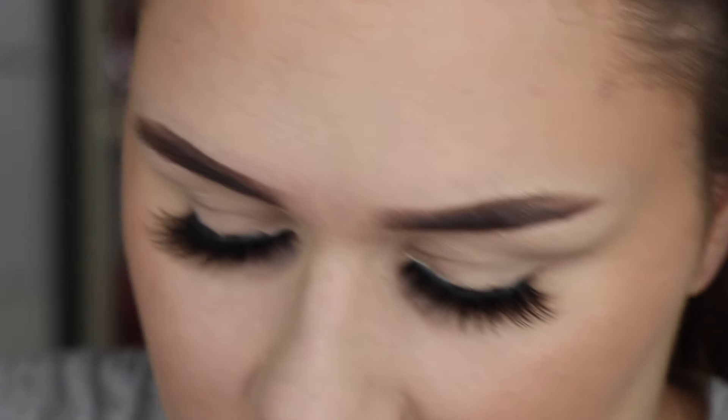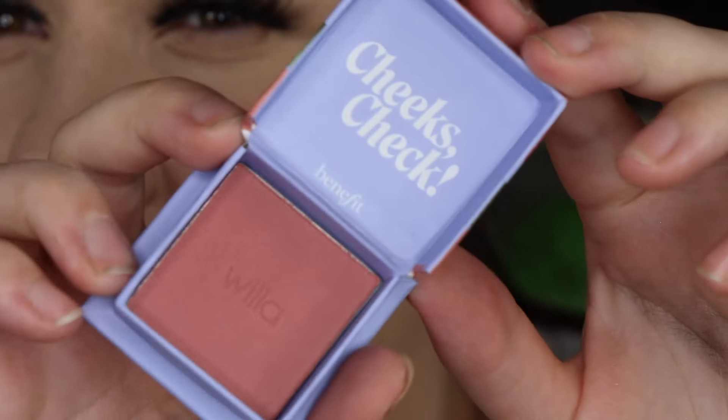Day 4 — we've got our first little box blush. This is a mini called Willa. It says 'gentle breeze and willow trees, sweep this soft neutral rose blush on cheeks for a natural-looking flush and satin finish.' I've never tried this one before. Oh, that's quite pretty — quite dark actually, like a deep shade, but it's a really pretty color.